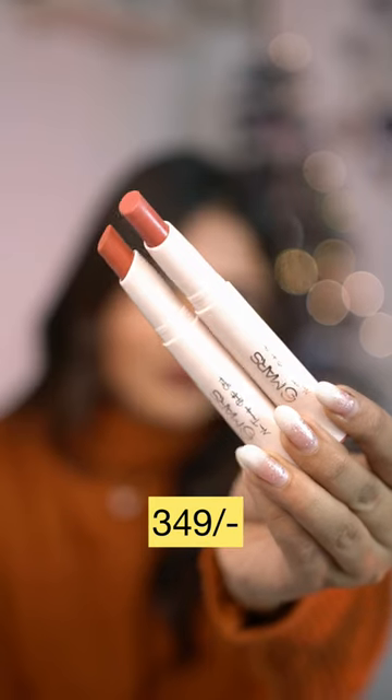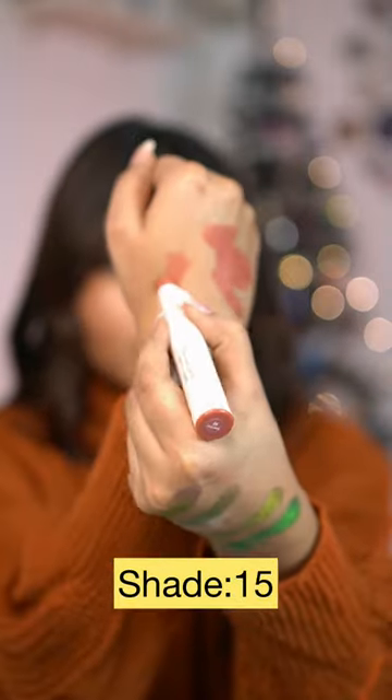Then I received the last shade of Mars Butter Stick. These are so smooth and extremely pigmented, and super long lasting.